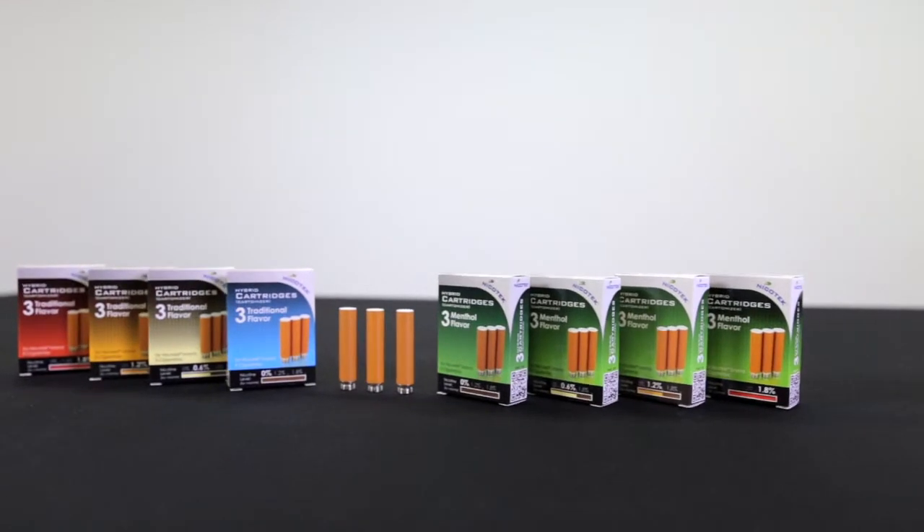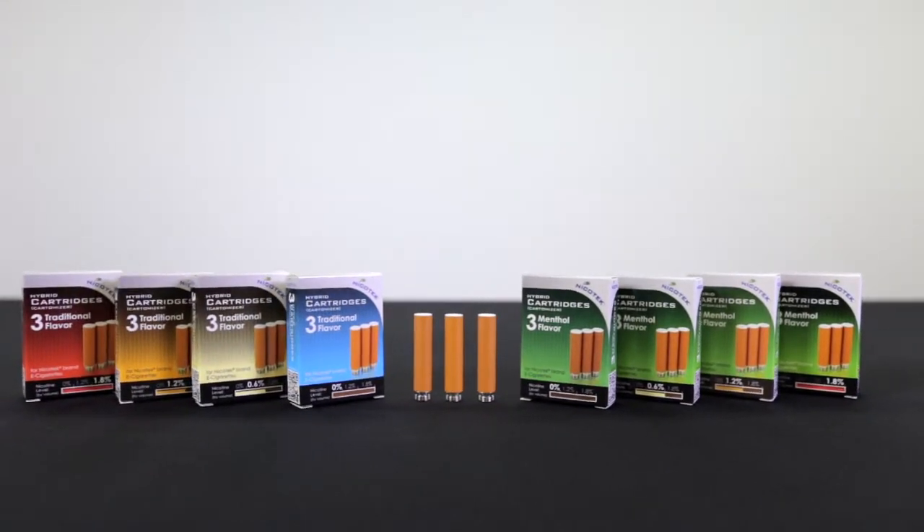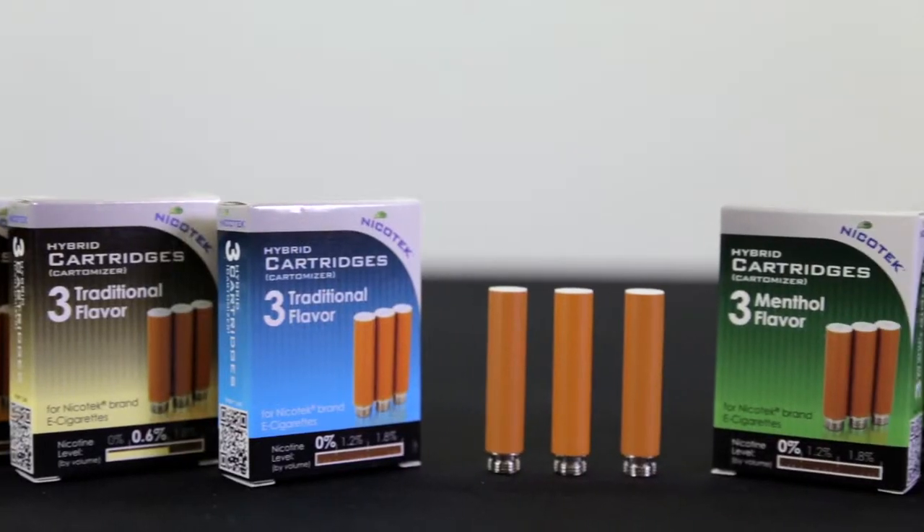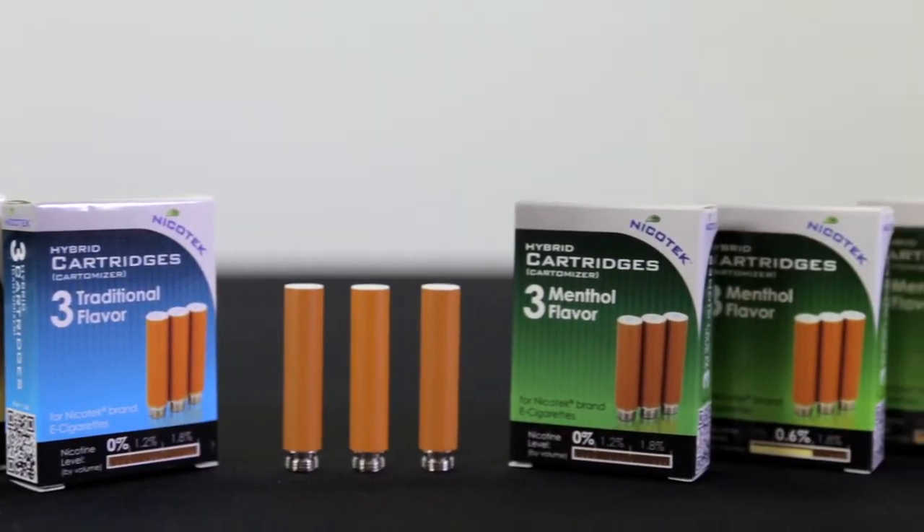The Metro Hybrid Cartomizer cartridges are amongst the highest quality electronic cigarette cartridges in the industry. Each flavored cartridge includes a built-in vaporizer, so every time you change out your cartridge you're getting a new vaporizer. Metro uses the highest quality tobacco and menthol flavors around.